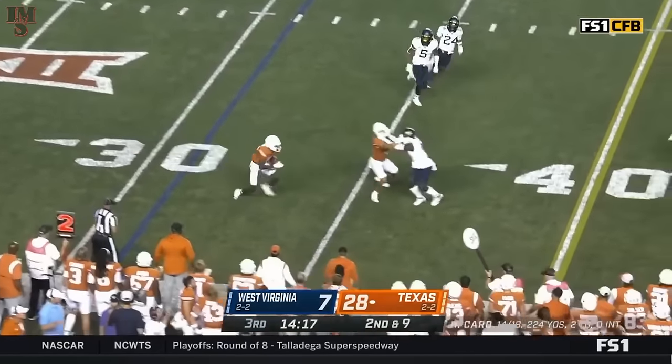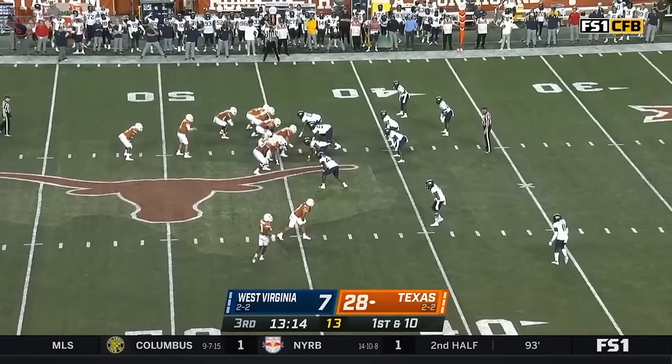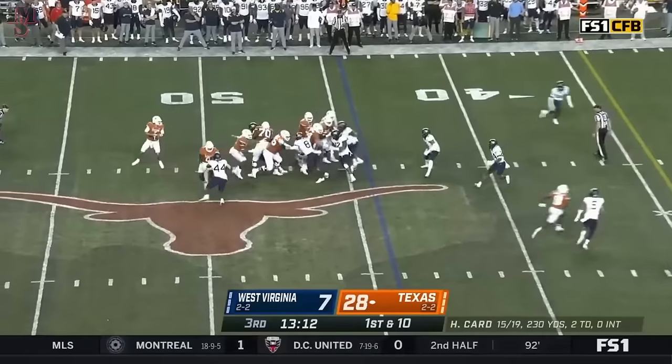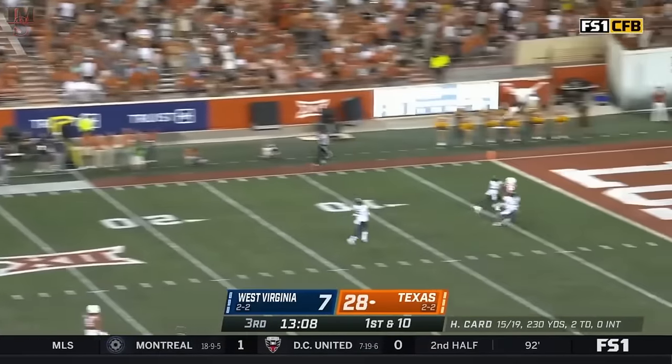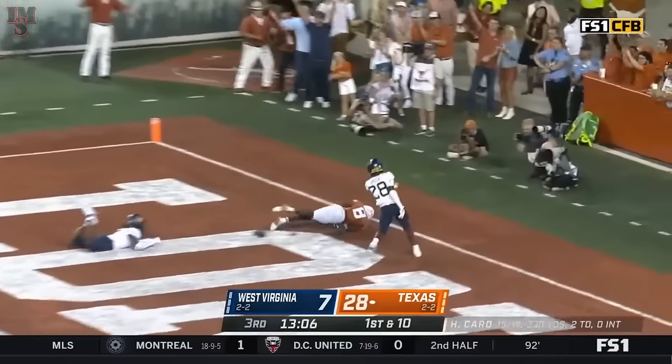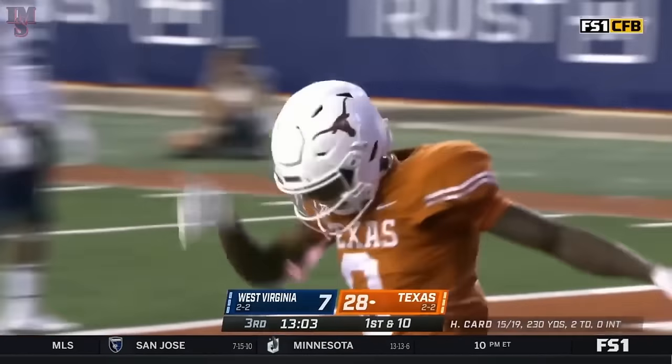And swing it out again to Worthy. Roshan Johnson now comes in the backfield. Card in trouble, flushed but lets it go deep into the end zone. Nice concentration. Oh, the tip drill — it is caught, it is a touchdown, it is Worthy. Oh my goodness.